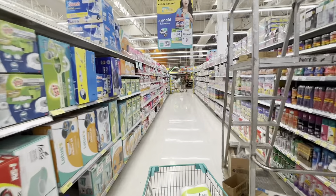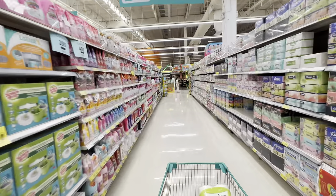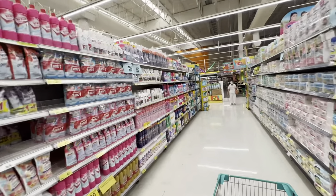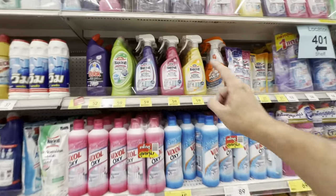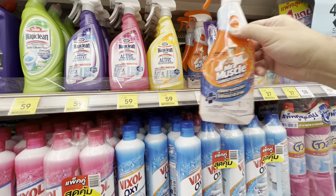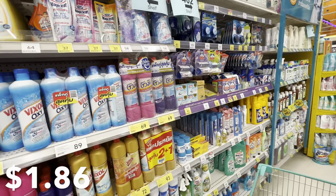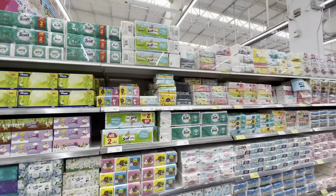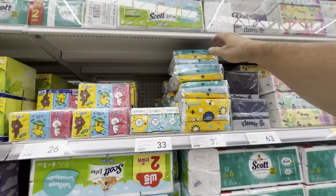Next we're in the household cleaning supplies area. I'm looking for something to clean my bathroom — I can't seem to find any bleach-based products, so I'll have to make do with something else. I've bought this brand before; it works okay, but I want to try something different. We'll try this Mr. Muscle at 64 baht, a little under two dollars US. Toilet bowl cleaning tablets are 79 baht — aka two dollars US.